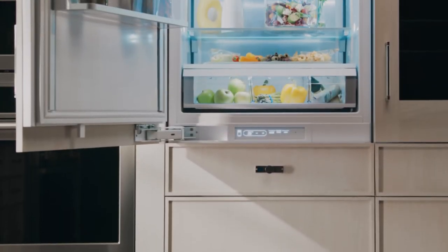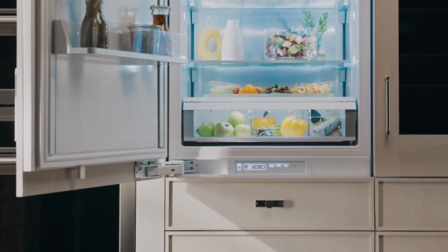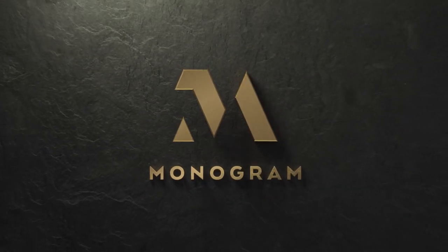Altogether, this Monogram integrated refrigerator is redefining luxury appliances one detail at a time.